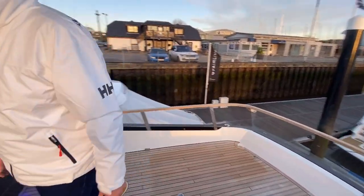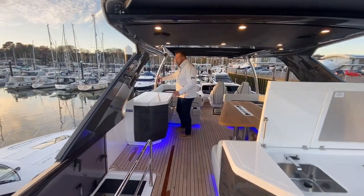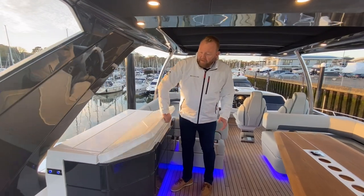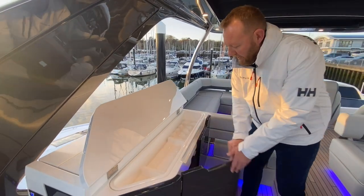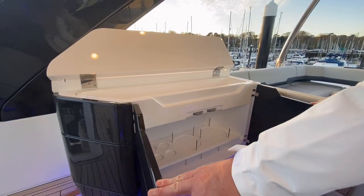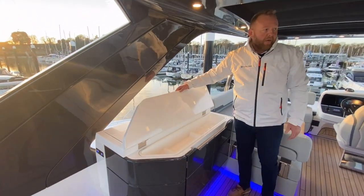Just walking back through - here's the locker as we pass the stairs. As an option you can have a pop-up TV which can be retrofitted on this boat. You've also got separate storage here for all your exterior cups, crockery, plates, and a nice big storage locker for all your plates, glasses, and melamine kit - so you don't have to bring the same kit up and down the boat.